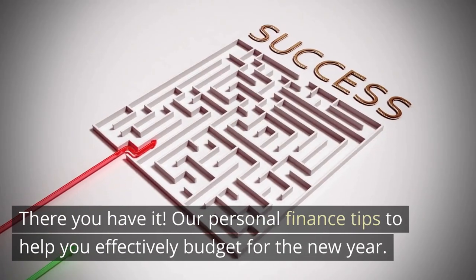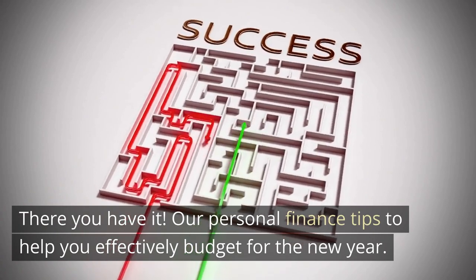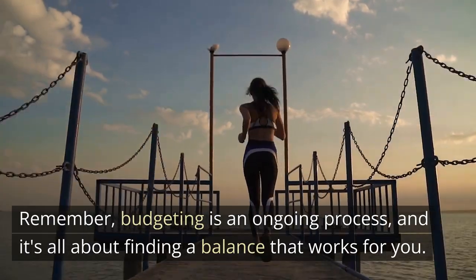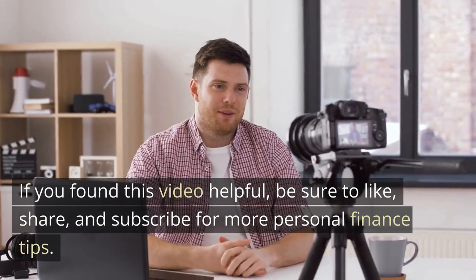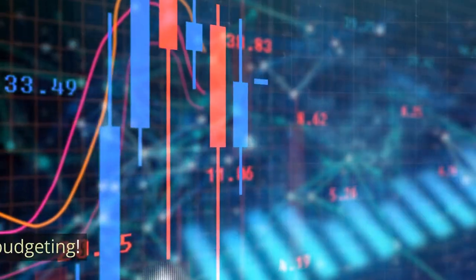There you have it — our personal finance tips to help you effectively budget for the new year. Remember, budgeting is an ongoing process, and it's all about finding a balance that works for you. If you found this video helpful, be sure to like, share, and subscribe for more personal finance tips. Happy budgeting!